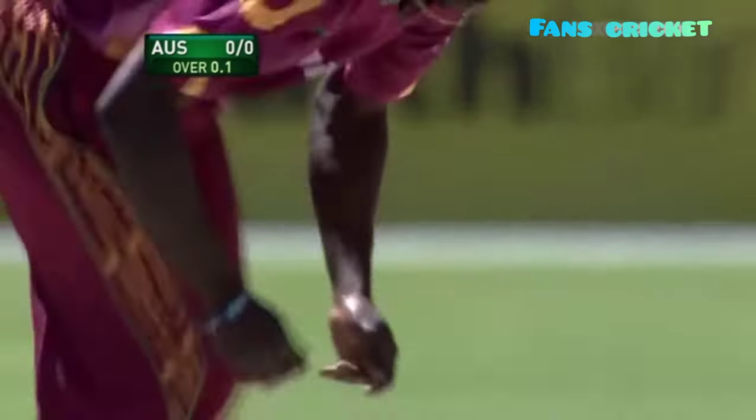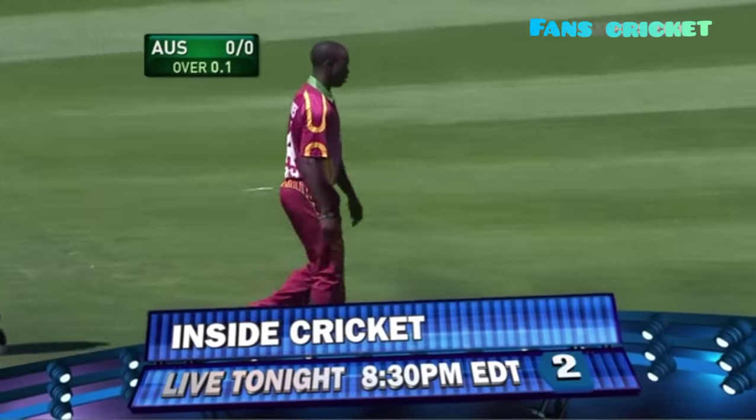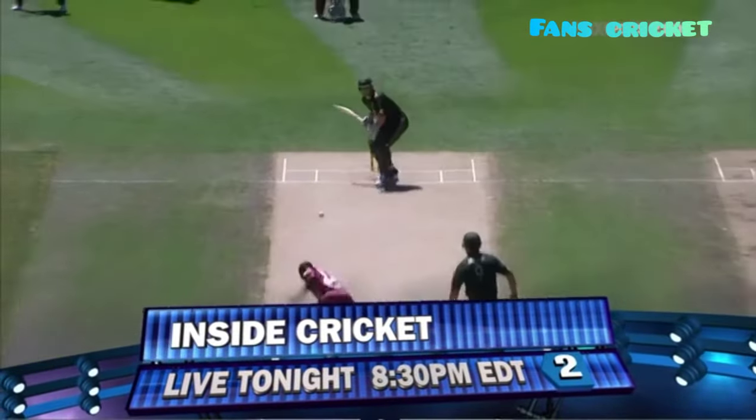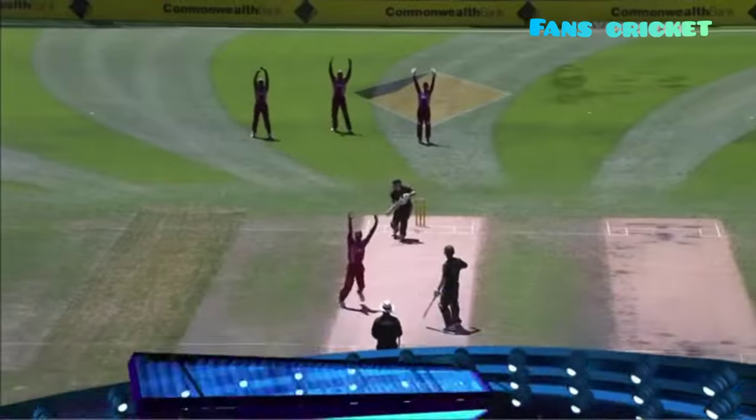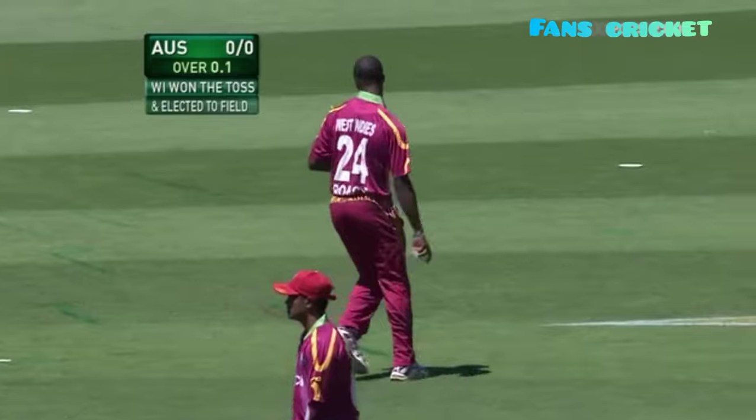Kemar Roach getting a little bit of movement. It's always good to see a fast bowler with a new ball swing the ball — it's something that's disappeared a little bit in recent years. Have a look at that one swing back. Just a little bit too much, and he may well, as Bill Laurie said, have got just outside the line as well.